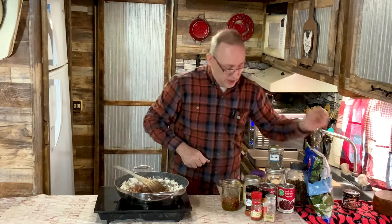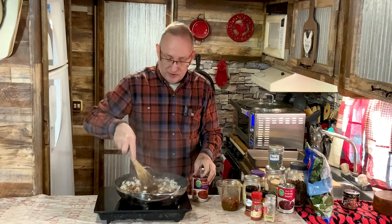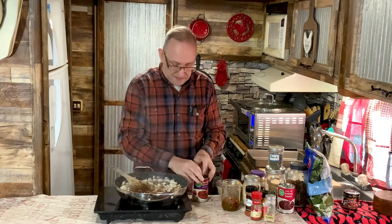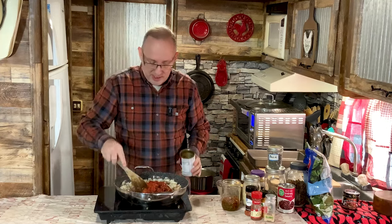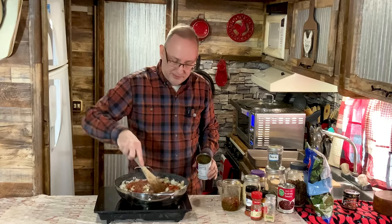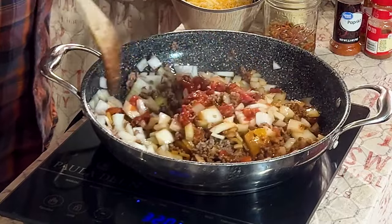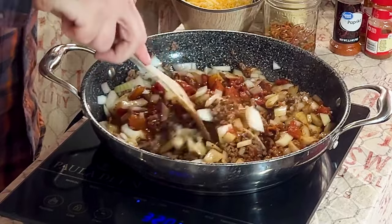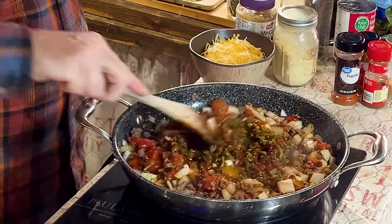I like my fire-roasted tomatoes, and these have garlic in them. I'm not going to drain them because I want that tomatoey flavor. I'm putting those fire-roasted tomatoes in and bringing everything back together. The onions are starting to soften up — I like a little bit of crunch on them since they're going to cook for another 20-25 minutes in the oven. I'm also adding the dehydrated peppers with a little bit of their juice for extra flavor.